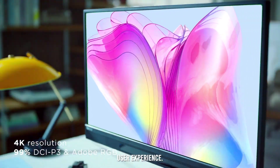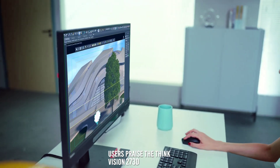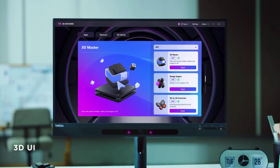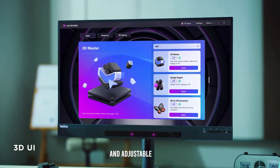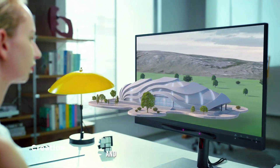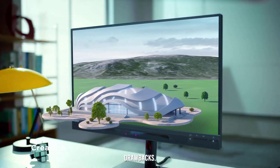User experience. Users praise the ThinkVision 27 3D for its impressive 3D technology and high color accuracy. The monitor's sturdy build and adjustable stand add to the user experience. However, limited brightness and the high price point are noted as potential drawbacks.